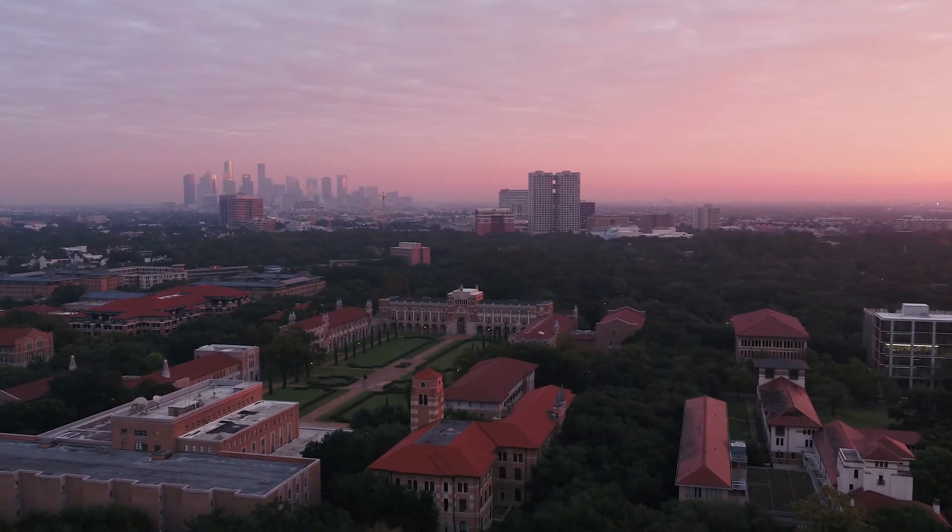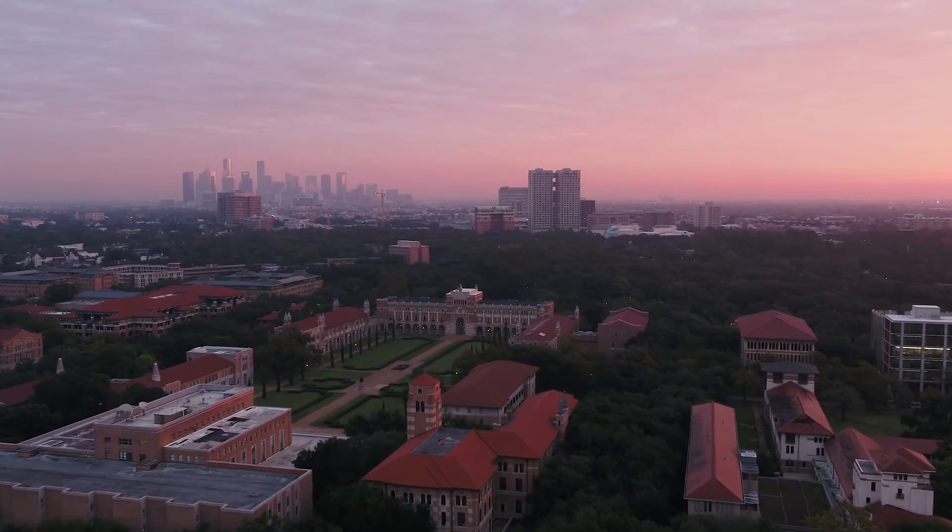We recognize that when students are interested in getting a master's degree, they want something that is transformative — a program that can help them figure out the next step of their future.